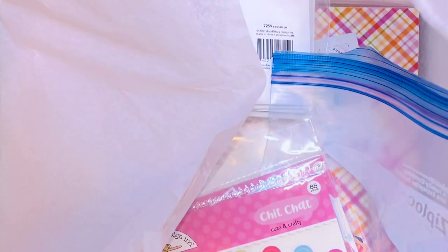Hey everyone, it's Jenny. I'm back with a haul, and you're gonna be so excited — well, if you like Doodlebug. I'm so happy that Frank Garcia carries Doodlebug because I just got my order in, and I think a lot of us crafty folks are very happy to see Doodlebug come out with a crafty-themed collection.